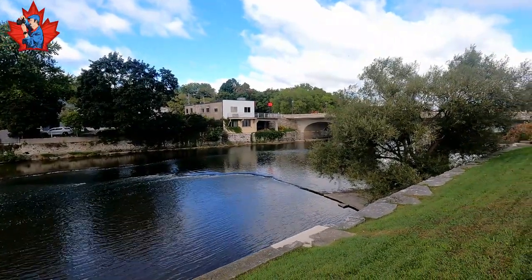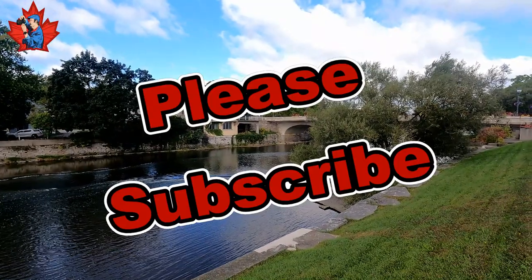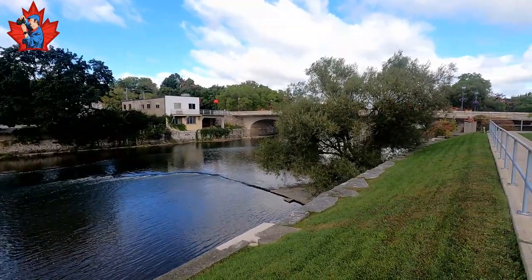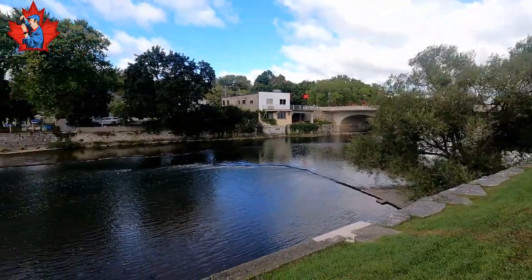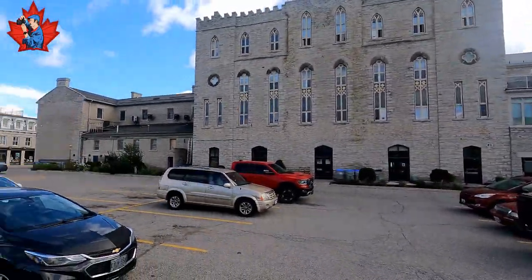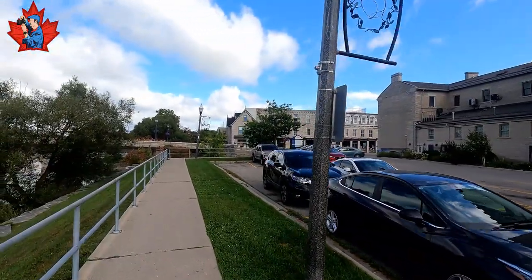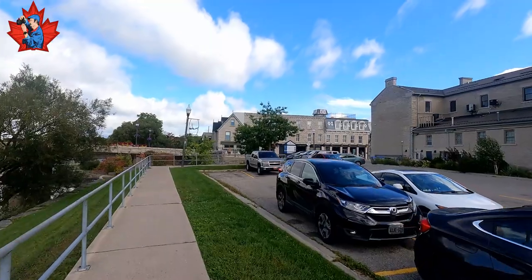If you check the river, you can see the riverbed is limestone — limestone everywhere. There is a building on the other side of the road — also limestone. So we walk back a little.